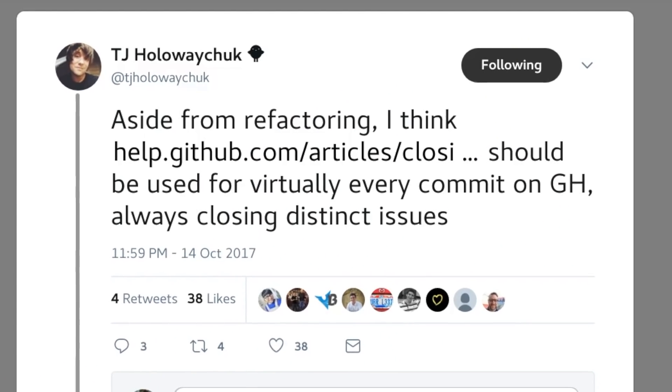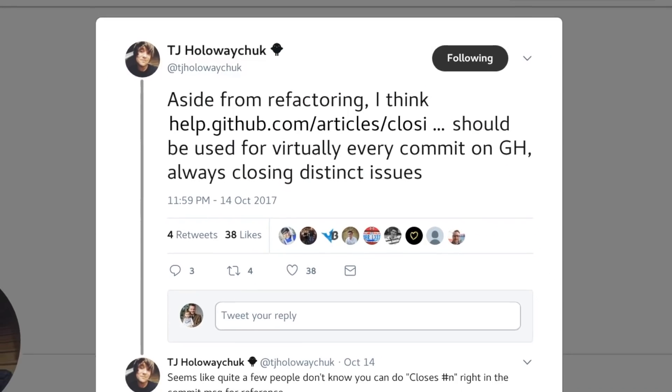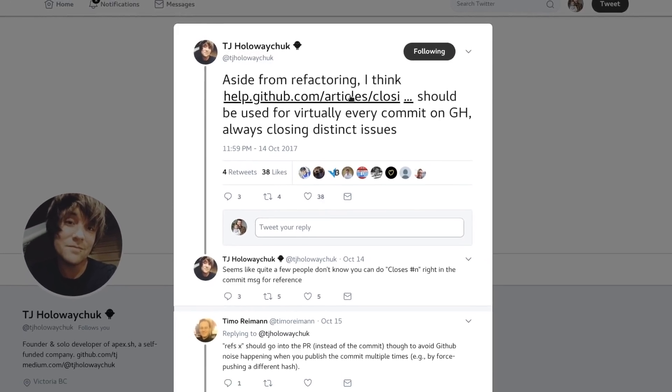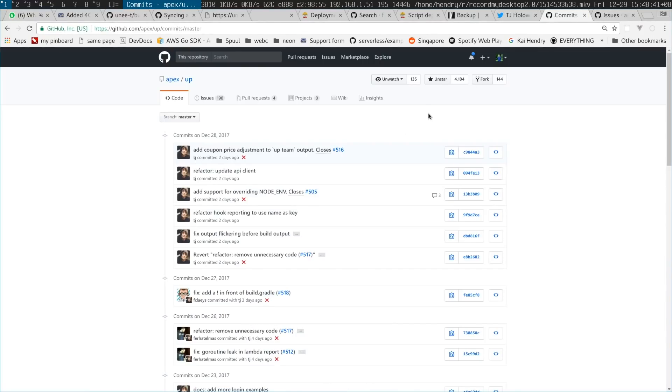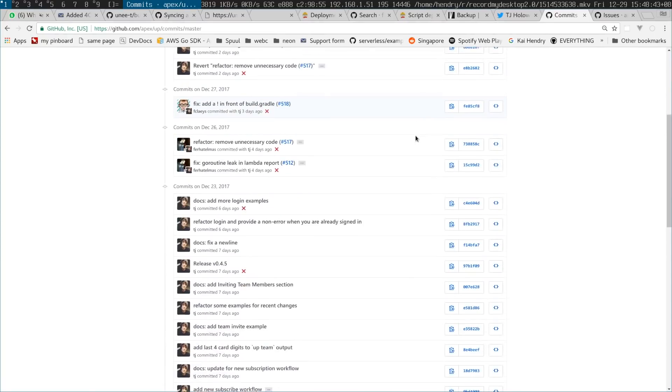The champion example of this is the way that TJ Hollowaychuk works. He tweeted about how every commit should be closing an issue, and if you look at his commits you can see that he pretty much does this. I'm trying to do this myself — practice what you preach — and this is what I encourage you to go for too.